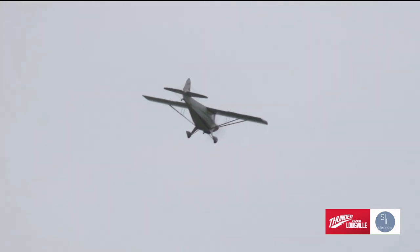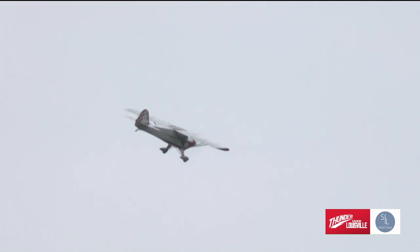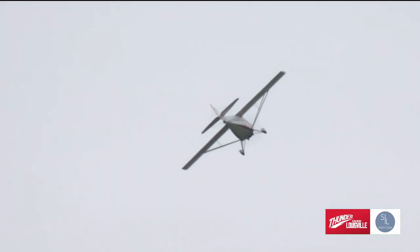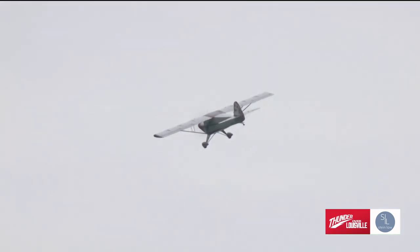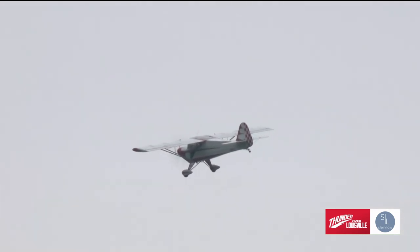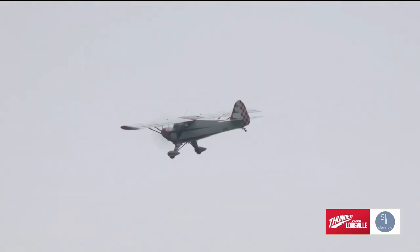Oh my gosh, that pushover just scared me a little bit. He just really cut it off right there at the top. He's able to go out, and this is the second of the aerobatic acts we'll see today as he does loops and rolls and repositions with the Taylor Craft. The wings are a little bit shorter than a normal Taylor Craft, which makes this a modified design so that he can pull G-forces both positive and negative.